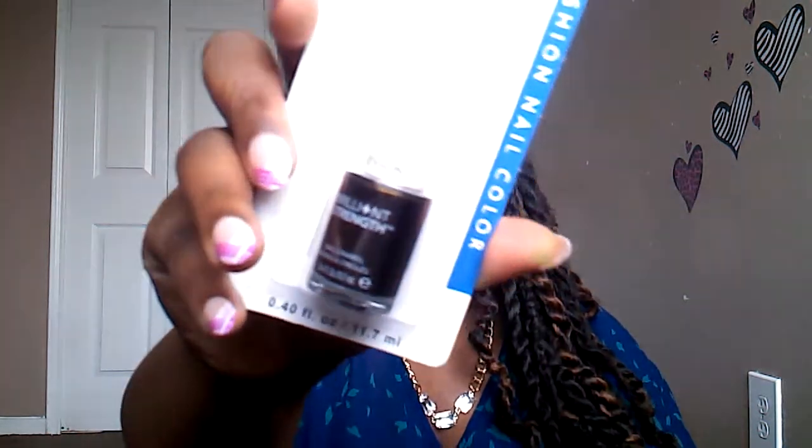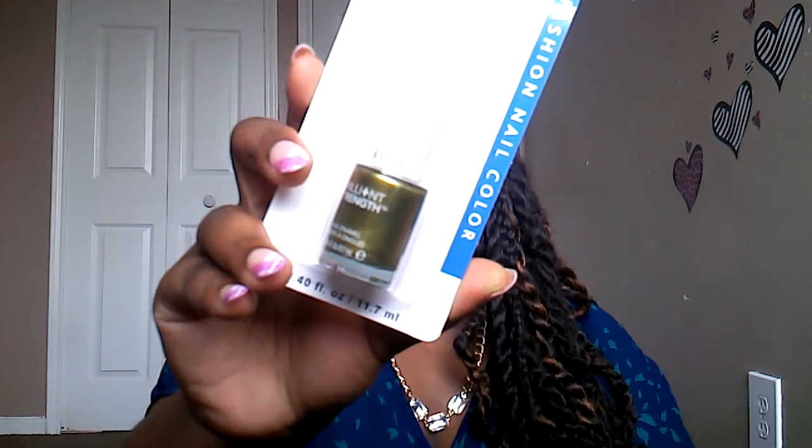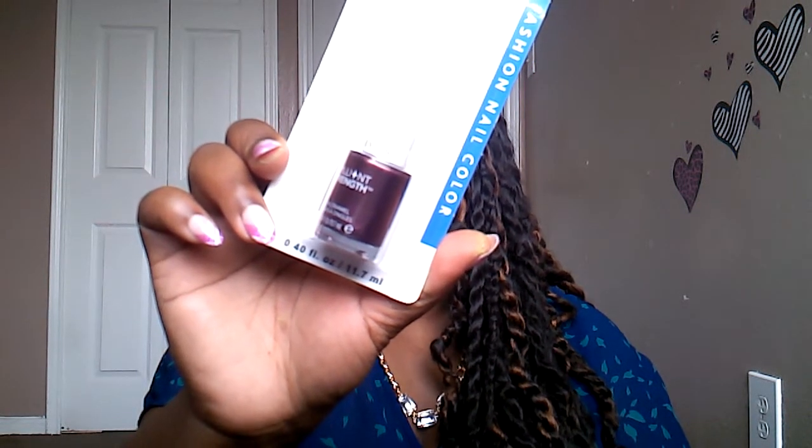The last thing I picked up from Dollar Tree is three of the white top Revlon nail polishes. I got number 100 Enthrall, number 120 Tantalize, and number 070 Enrapture. Now moving on to King Dollar.